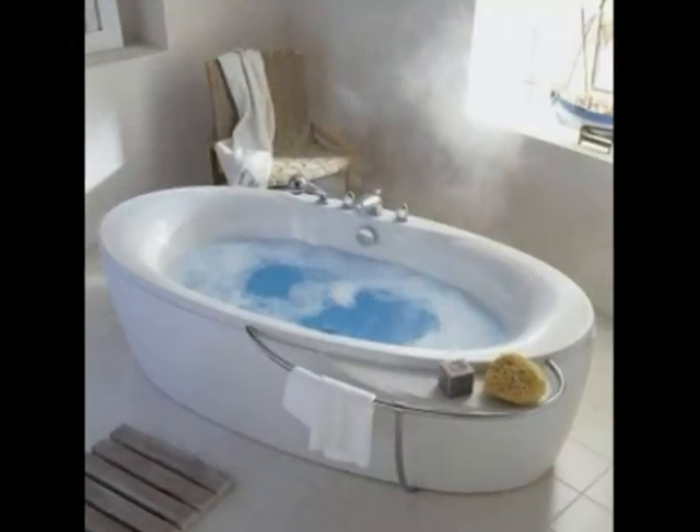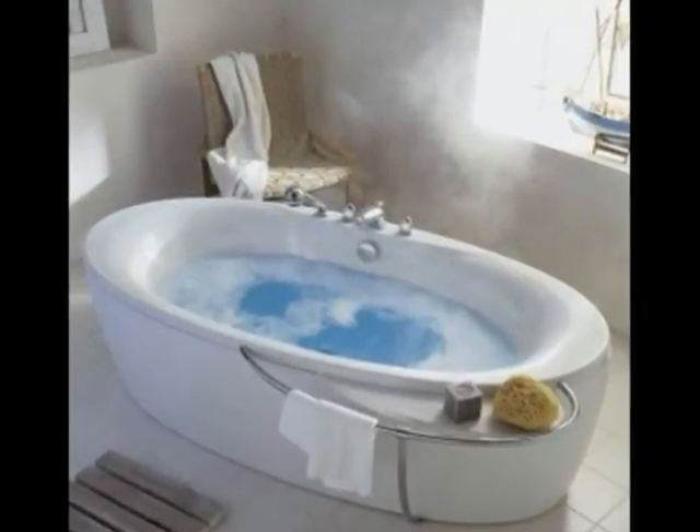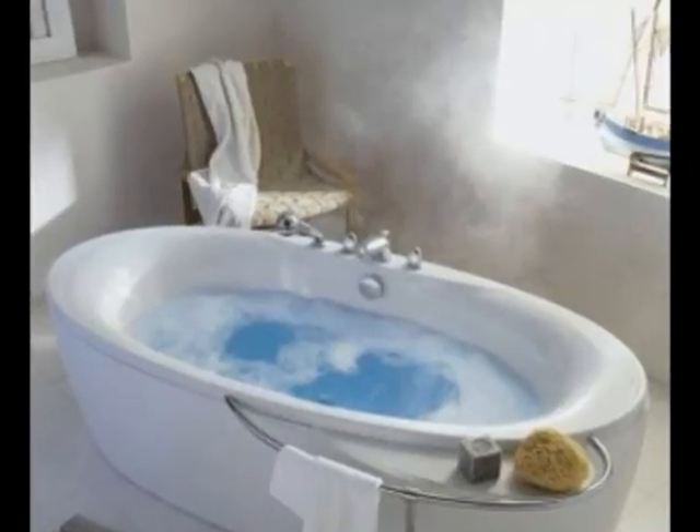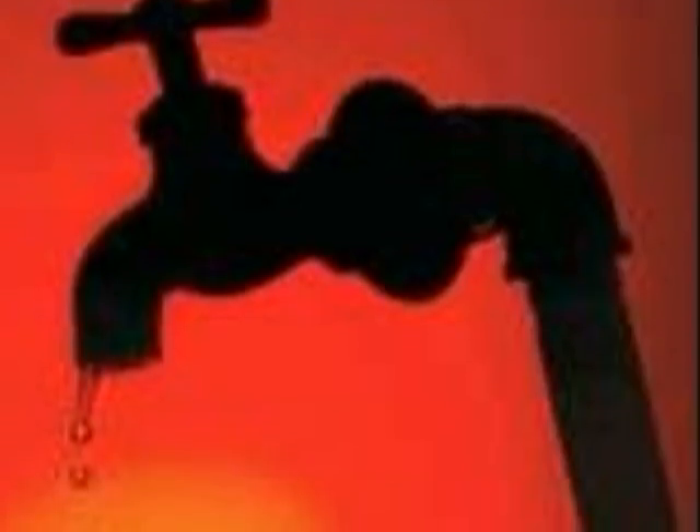Most people waste water several times a day — for example, filling a cup and leaving the tap running after. You can clean a razor with sink water without letting the tap run. If you have a leaking tap, fix it immediately, as leaking taps waste about 8 buckets of water per day.